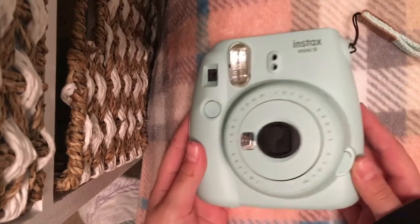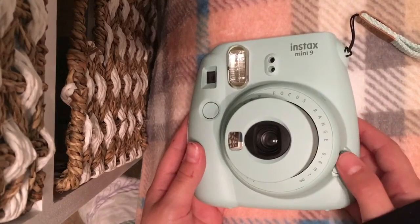I also got this Polaroid camera. I love the color — it's really, really pretty. Here I'm showing you how much film I have left and how many pictures I can still take.